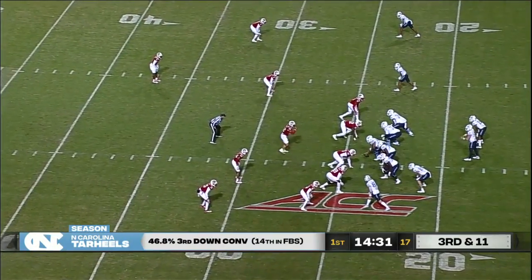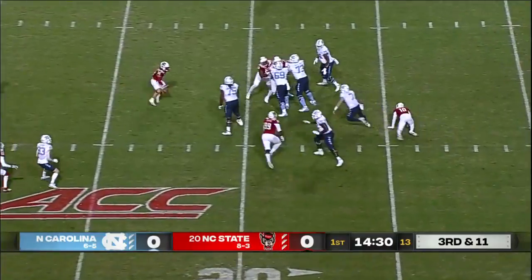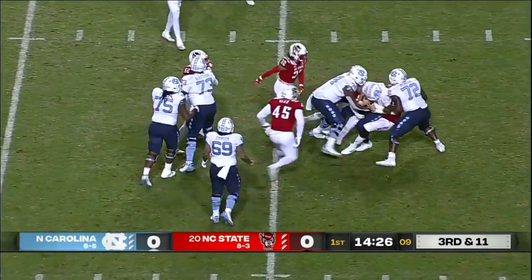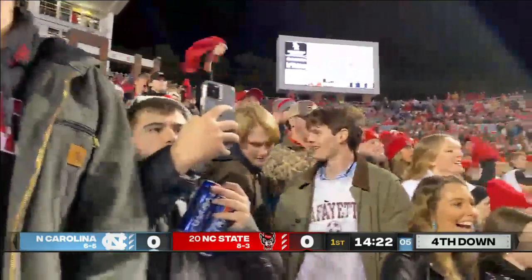Third and long, first possession for the Tar Heels. Howell faces pressure but gets out of it — a great job by Howell. But the North Carolina State defense finds their way back. Daniel Joseph.